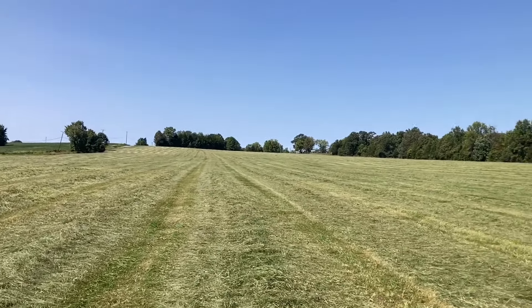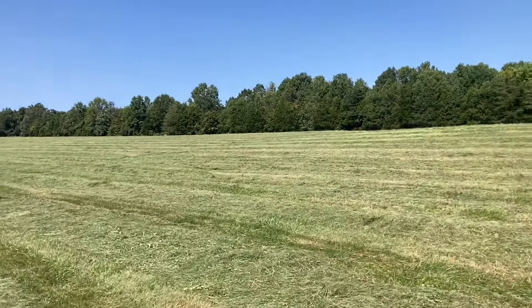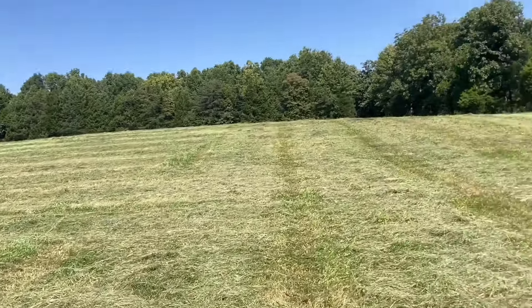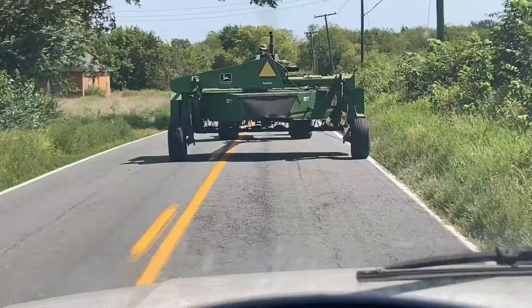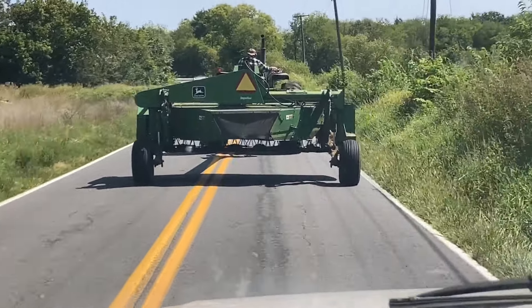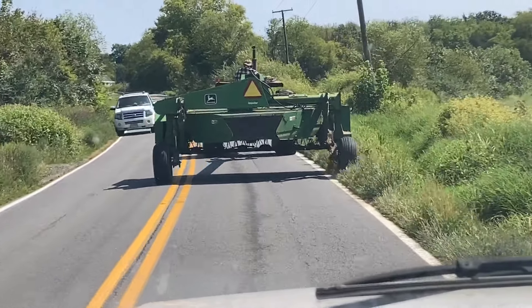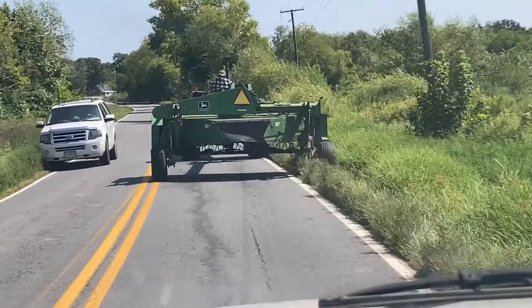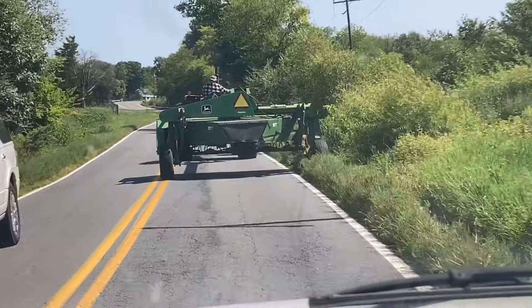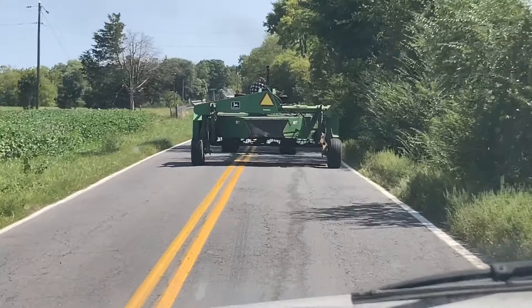He cut down this 20 acres and then the tree field last night. She ain't little. One day, if that thing ever bites the dirt, I'll probably just buy a 10-foot. But we'll see what life throws at us at that point.